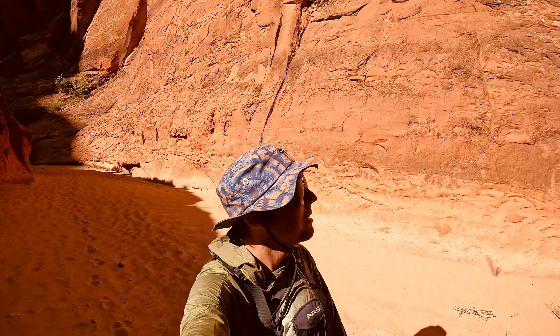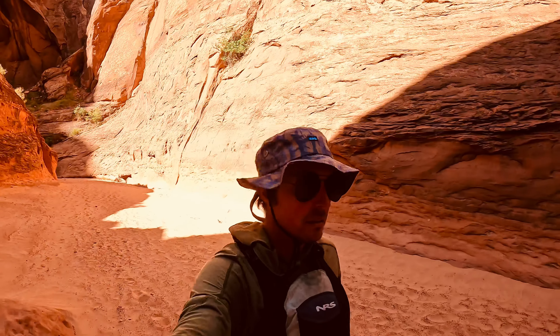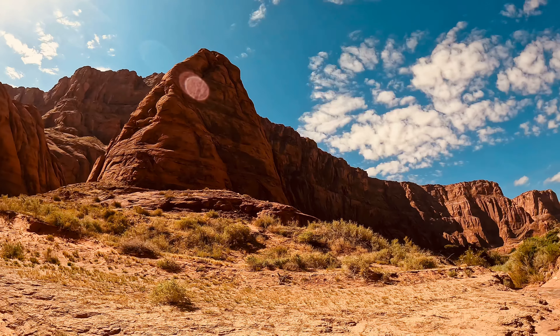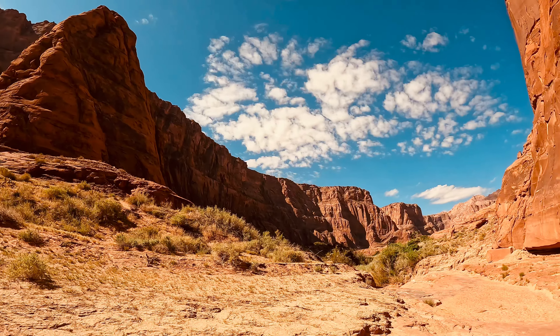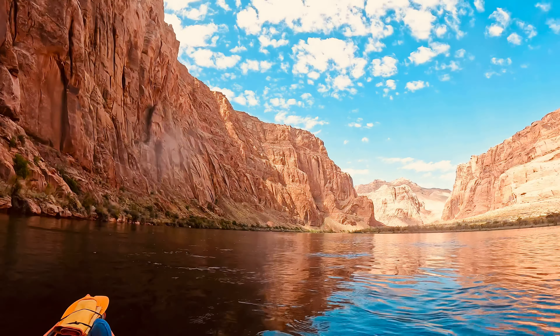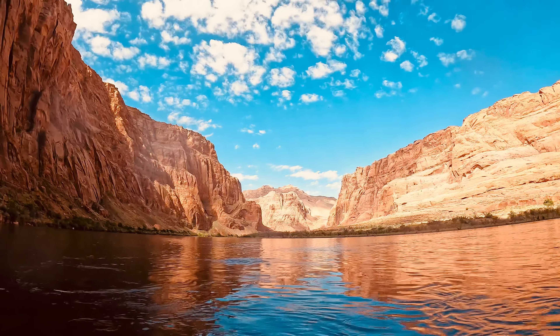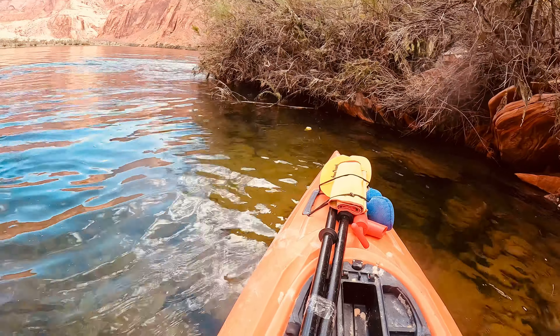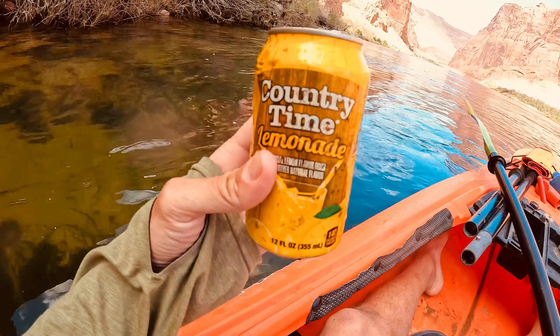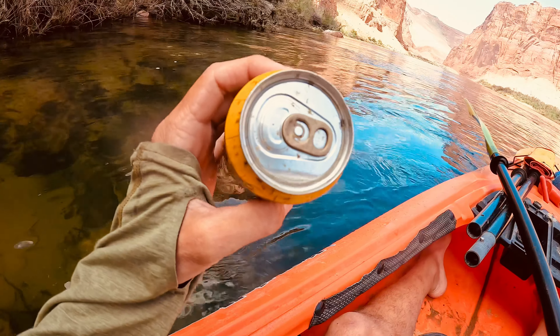I started camping at the 9-mile marker, so I did about 6 miles the first day and then the remaining 9 miles the second day — a couple extra miles on the second day. But not too bad honestly, since you're going with the river almost the entire time.